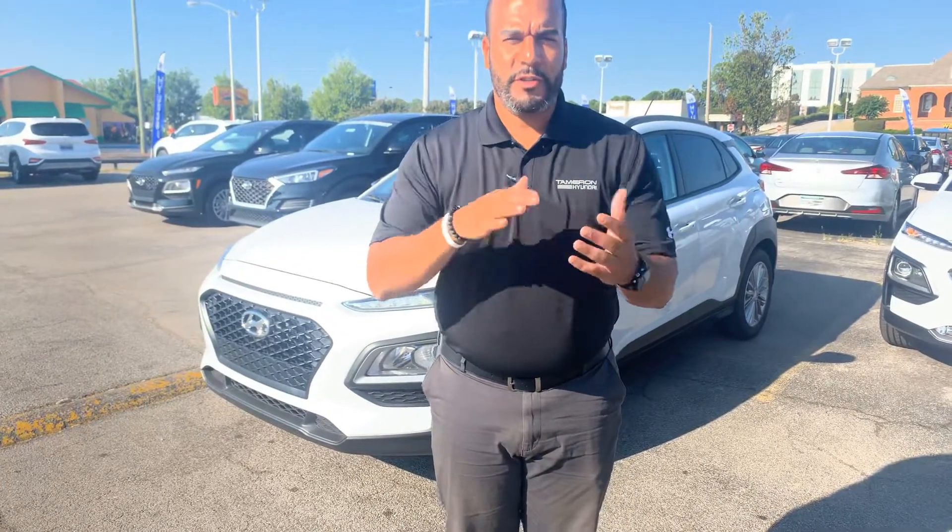Good morning, my name is Citron here at Tamron Hyundai in Hoover, Alabama. Thank you so much for inquiring about our beautiful Hyundai Kona. We have plenty of different color and trim options to choose from. I got one pulling right behind me that I'm excited to show you. So let's dive in, shall we?